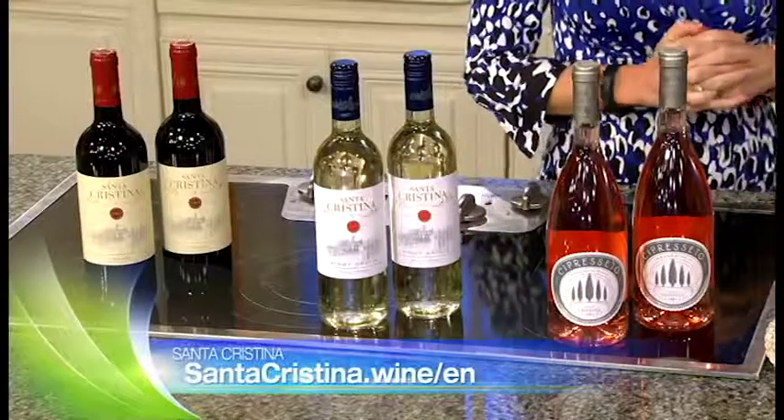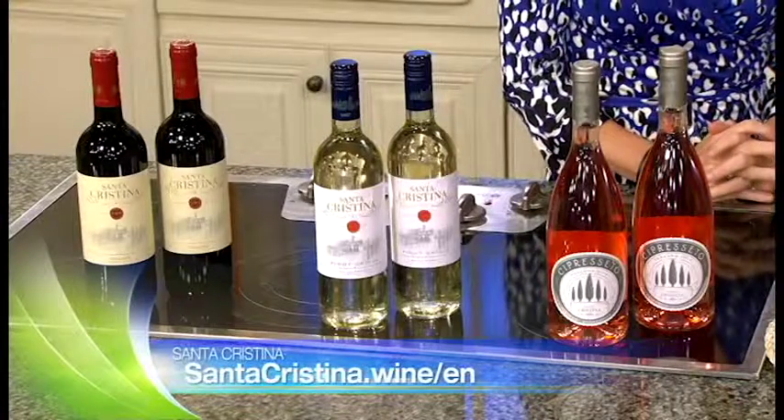I love the sound of that. What other things should we keep in mind to stay stress-free? We're definitely talking about wine, and I love Santa Cristina because they're the maker of Italy's number one selling red wine.